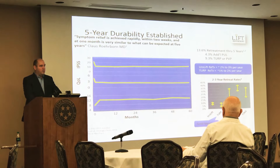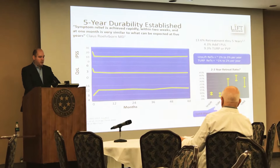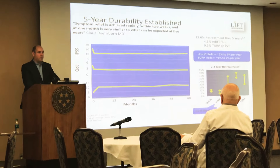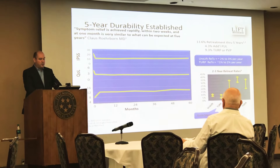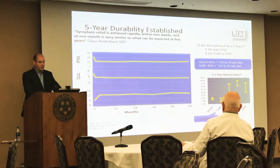One of the surrogates we use for success is the retreatment rate. The gold standard has been classic monopolar or bipolar transurethral resection of the prostate, and the retreatment rate for that procedure is generally accepted at one to two percent per year.